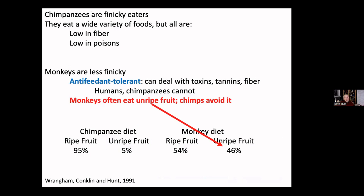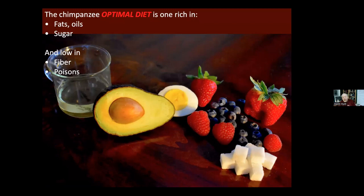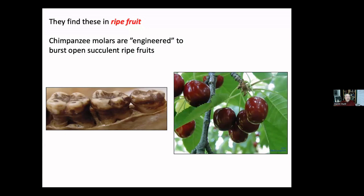The optimal chimpanzee diet — the one that allows them to grow properly, reproduce, live actively, and be healthy — is one that has lots of fats, oils, and sugars, but not a lot of fiber or poison. When these things are available, that's what they eat. Now I want to describe how the adaptations I've talked about integrate into the chimpanzee's overall adaptation to the environment.